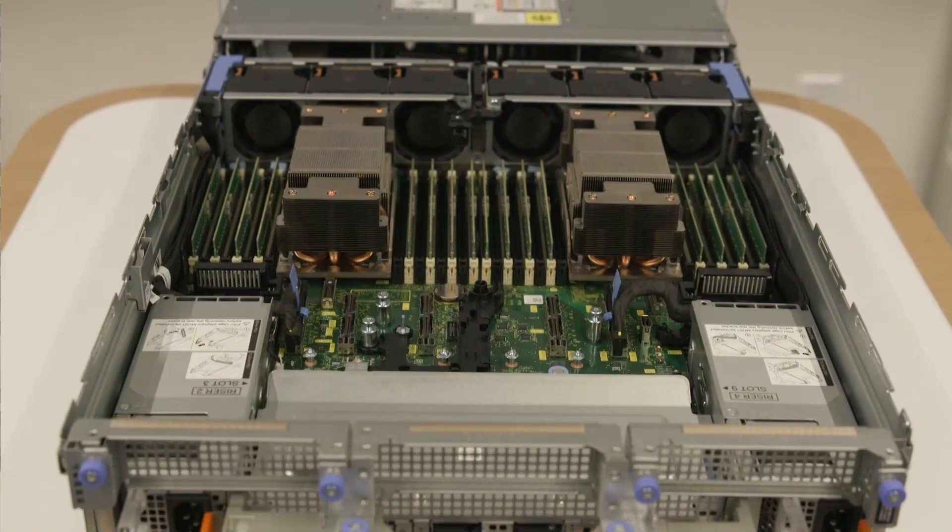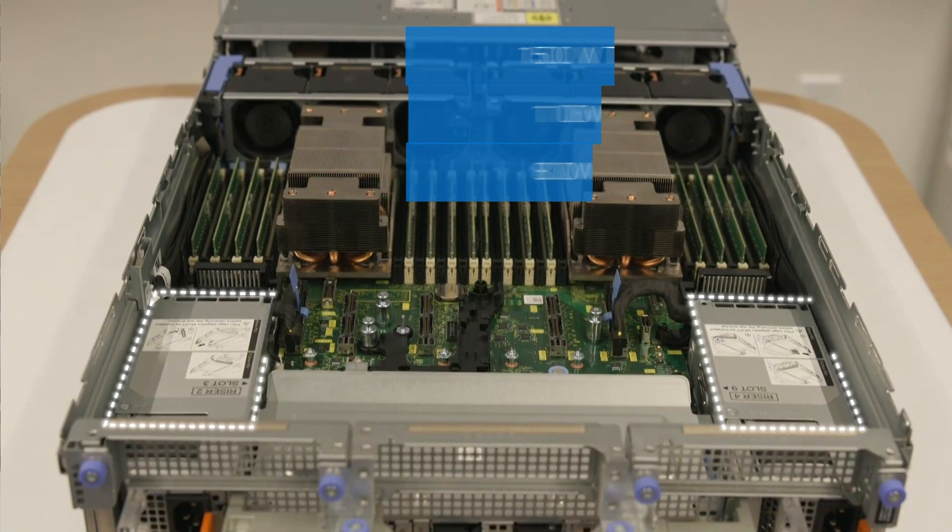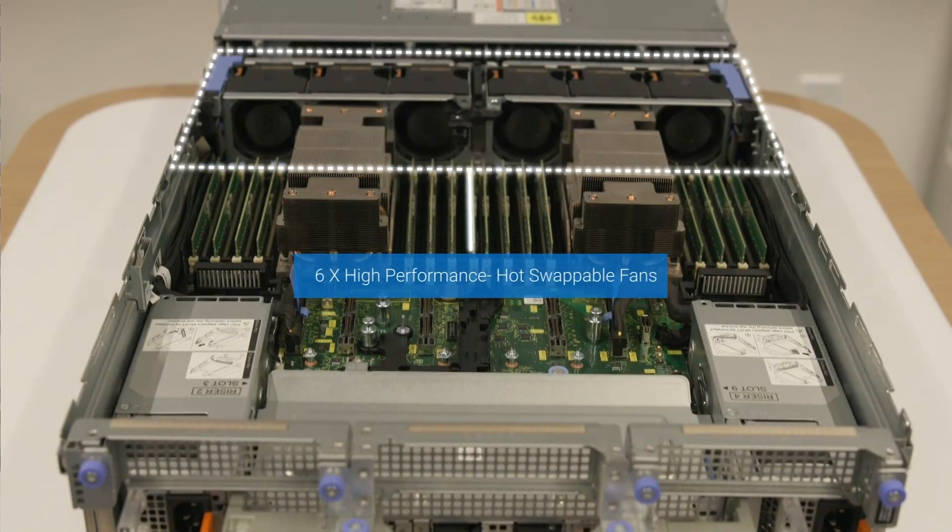Excellent. Can you talk to us about the cooling and power options on the server? Definitely, Vivek. We're offering various hot-swap power supply options, such as the 1500W Titanium power supply and the 1100W and 800W Platinum power supplies. For cooling, the server is equipped with six high-performance hot-swappable fans.